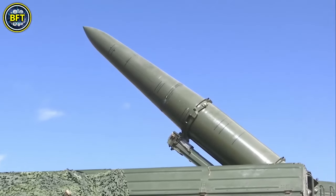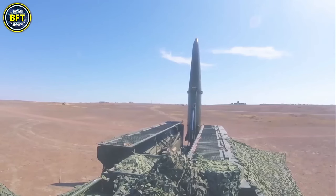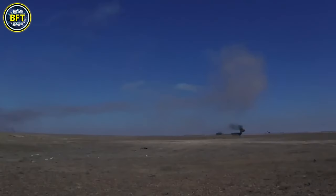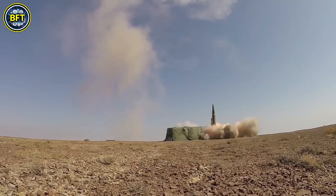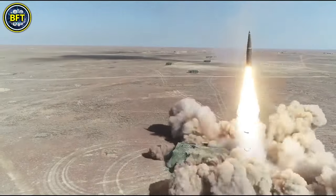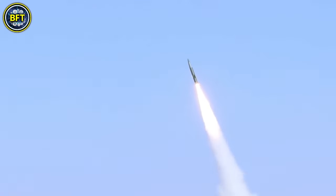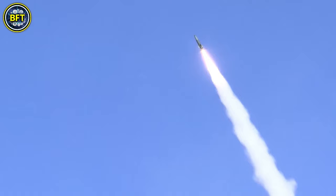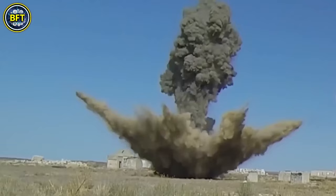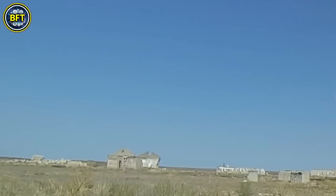The missile is launched from a glass-reinforced plastic tube using a solid rocket motor with a small booster. Unlike wire-guided systems, the Sturm uses a VHF radio command link, allowing for faster and longer-range engagement. The system includes a KPS-53AV sight with an integrated laser rangefinder, enabling the gunner to maintain the missile on target until impact. The missile's trajectory is designed to fly above obstacles and descend onto the target just before impact, which can be adjusted for different combat scenarios.